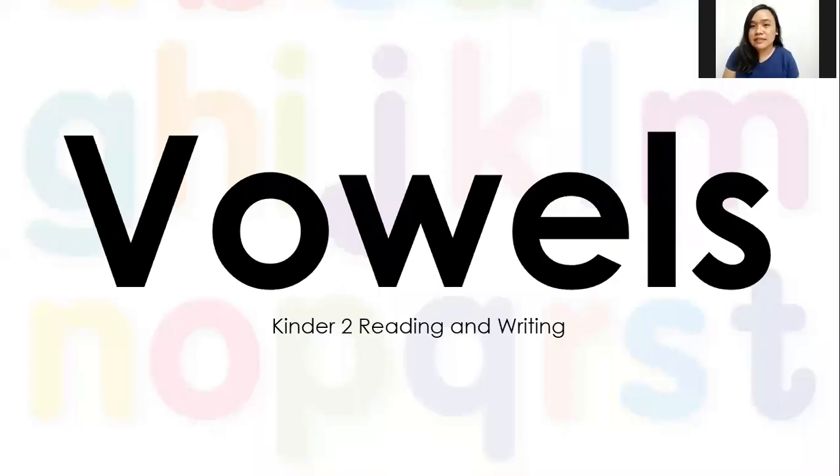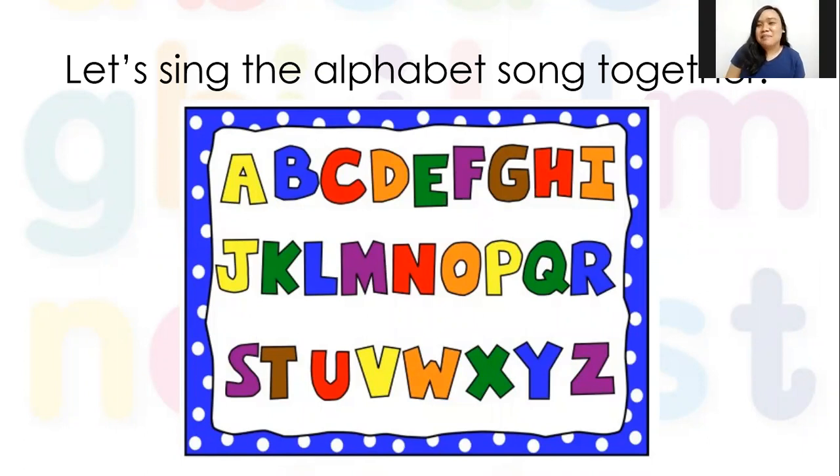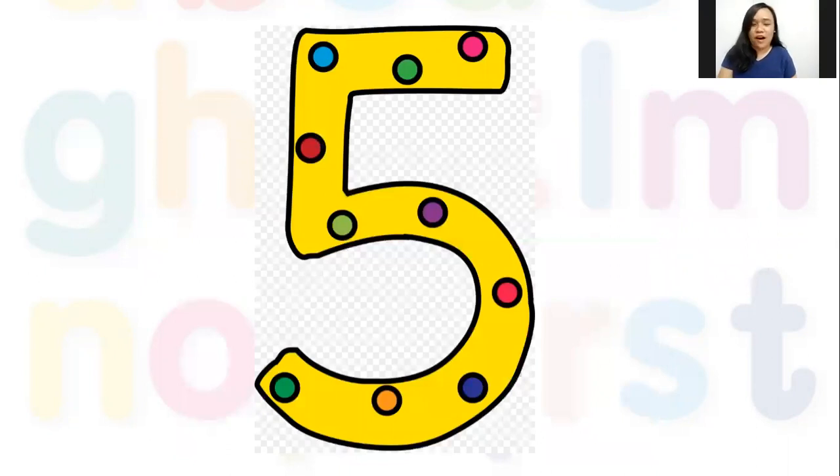Okay, so again — vowels. Let's sing our ABC song. When we meet tomorrow we will have more funny faces, but for now we're just going to sing it regularly. Ready, sing: A B C D E F G H I J K L M N O P Q R S T U V W X Y and Z. Now I know my ABCs, next time won't you sing with me. Good job!